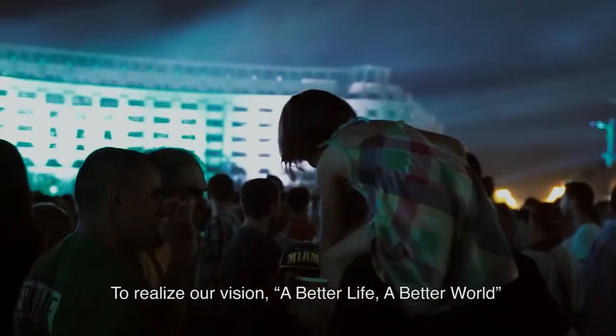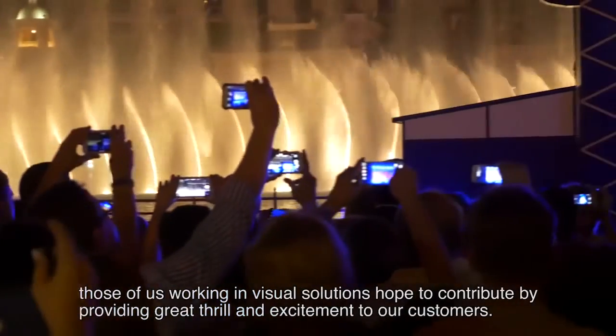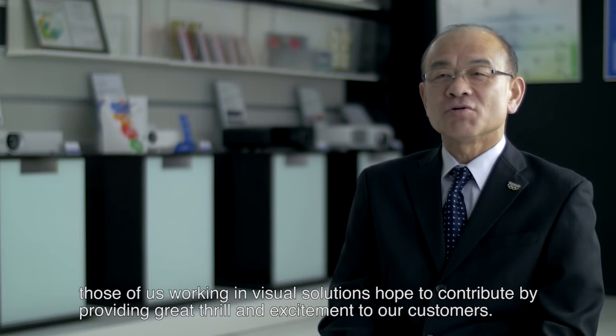To realize our vision — a better life, a better world — those of us working in visual solutions hope to contribute by providing great thrill and excitement to our customers.